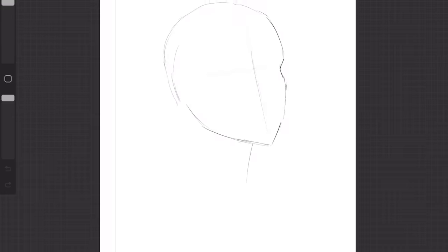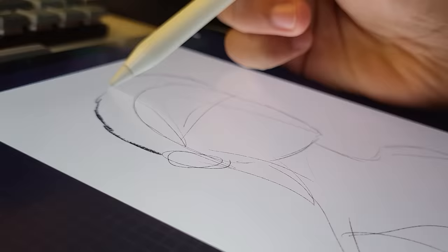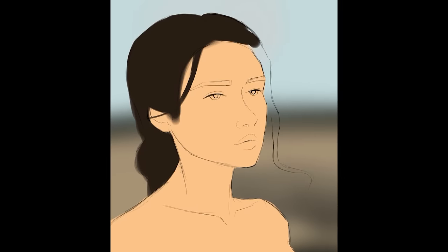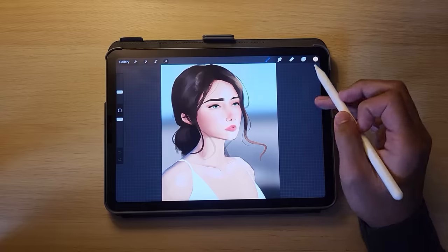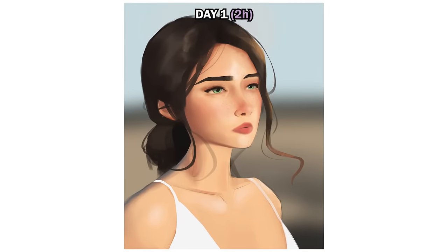The first few days of the challenge were very tough. I had set a two-hour time limit for myself, and I wasn't drawing very nicely. For day one, it felt like each brushstroke I put down was a risk. Time was running out and I had to pick up the pace. After two hours, I wasn't too proud of this piece, but it marked the beginning of the 30-day process.